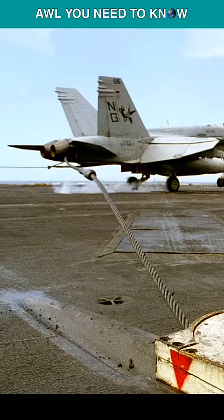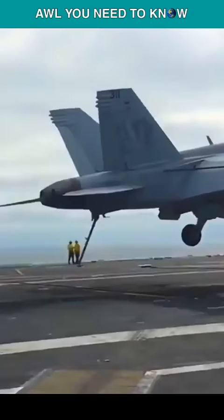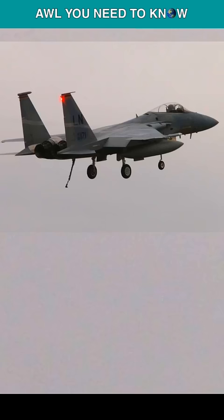If you're landing on a carrier, you have to catch a wire with an arrestor hook and come to a complete stop within 500 feet, or 150 meters. Air Force fighter aircraft do have an arrestor hook, but they are only used for engine testing or when there is a hydraulic failure.